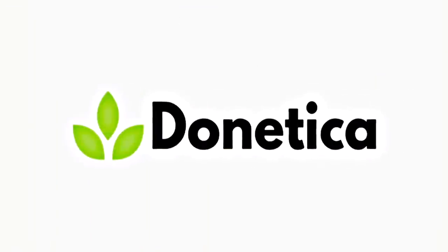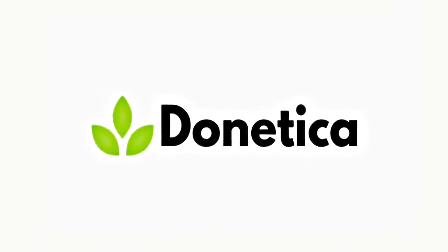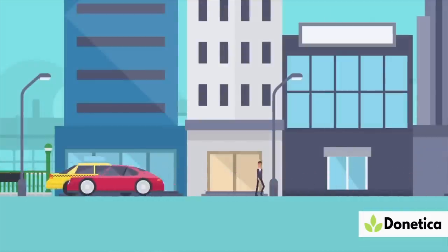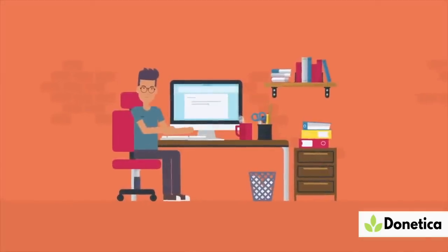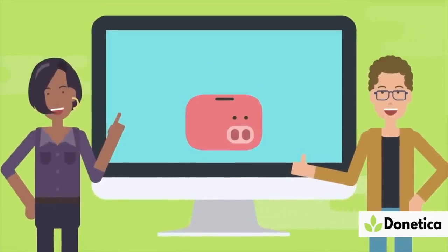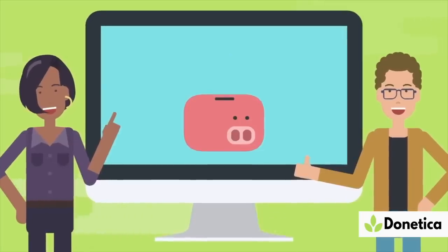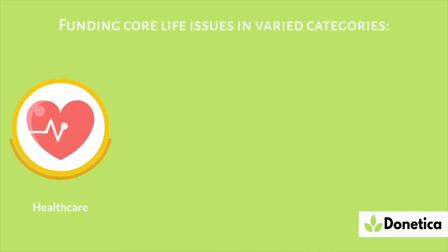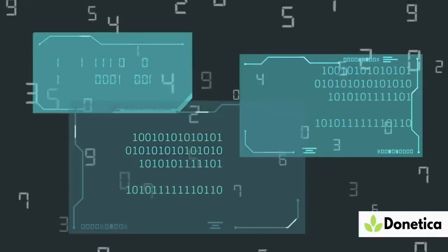We love making these videos for you guys and we want to continue making these videos for you guys. So let me tell you about today's sponsor, Donetica. Donetica is a search engine where your search and privacy are above all. It was founded to ensure every search you make will be for the benefit of someone around the world. Every time you search something, a donation will be made from Donetica to one of their non-profit organizations — charity, ecology, health, and welfare.